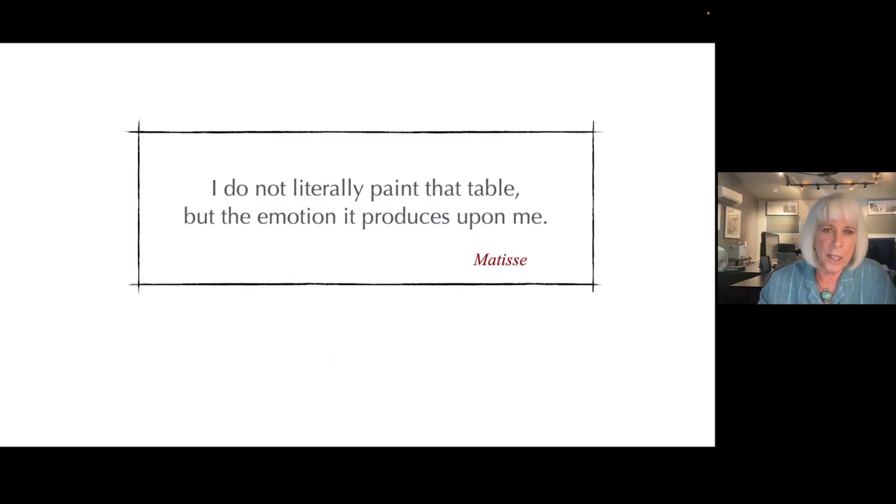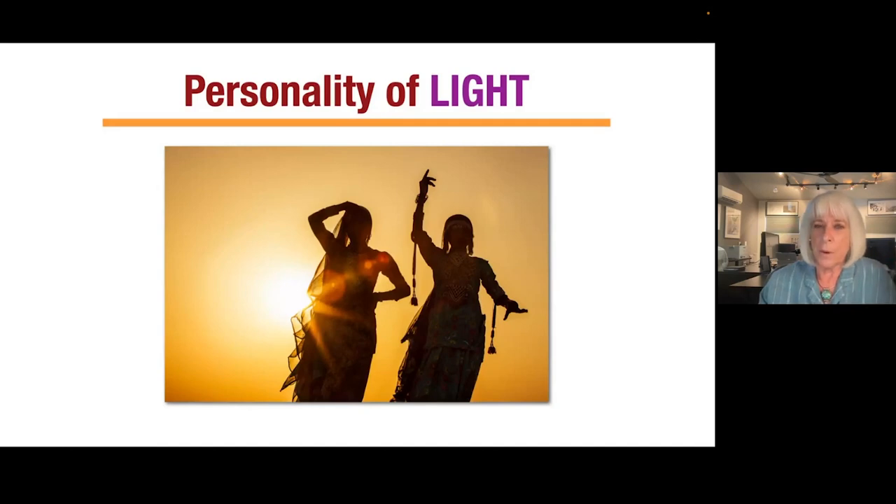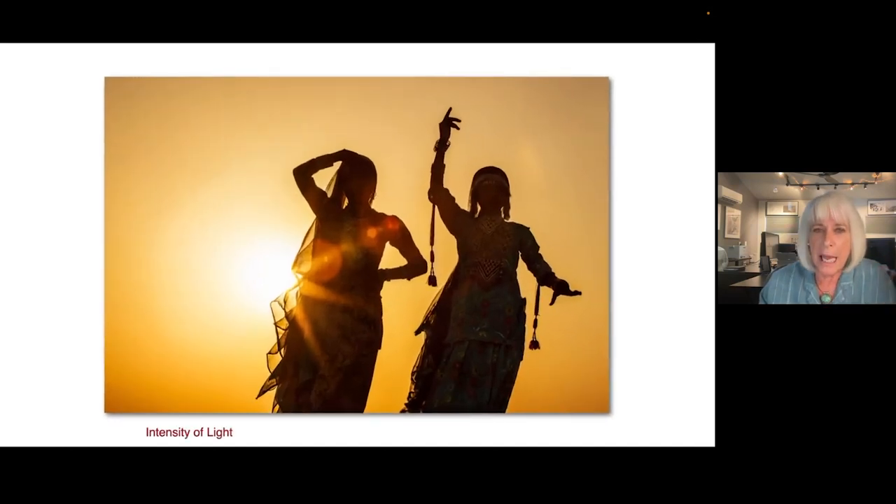I love this quote: 'I do not literally paint that table, but the emotion it produces upon me.' And color does produce emotion. Now light is easier to talk about because most of us see light in the same way. Let's talk about the personality of light — the intensity of light. I travel a lot: recently to Sri Lanka, India, Mexico, and I'm off to Japan next week. The quality of light is different in all these different countries.